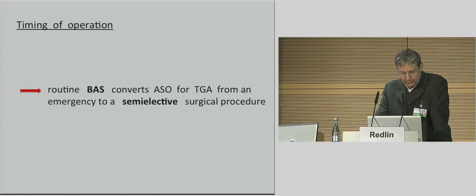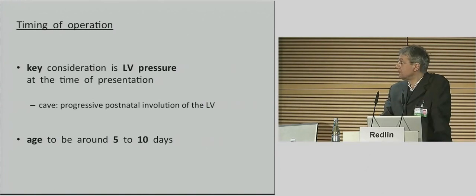Routine balloon atrioseptostomy converts the arterial switch operation to a semi-elective procedure. Children, maybe 15 to 20 percent, who cannot maintain adequate oxygenation after balloon atrioseptostomy will of course require early operation. Prematurity and low birth weight are relative but not absolute contraindications. One of our smallest successfully operated patients with DTGA was a neonate weighing 1.7 kilograms. Occasionally a baby cannot undergo early arterial switch operation because of late presentation, late diagnosis, or intercurrent medical problems such as septic conditions, but our experience supports a primary arterial switch operation up to an age of 8 weeks.